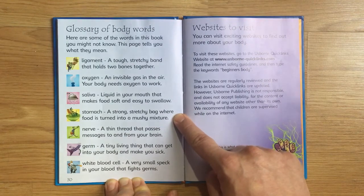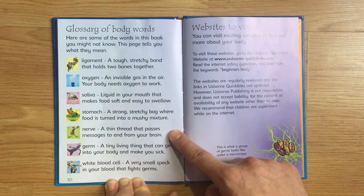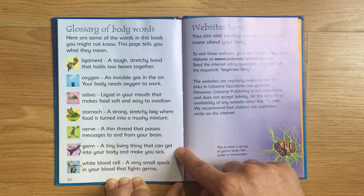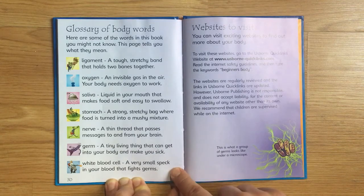Stomach: a strong, stretchy bag where food is turned into a mushy mixture. Nerve: a thin thread that passes messages to and from your brain. Germ: a tiny living thing that can get into your body and make you sick. White blood cell: a very small speck in your blood that fights germs.